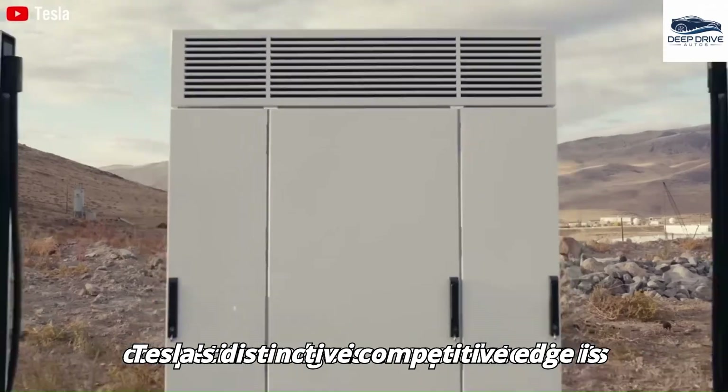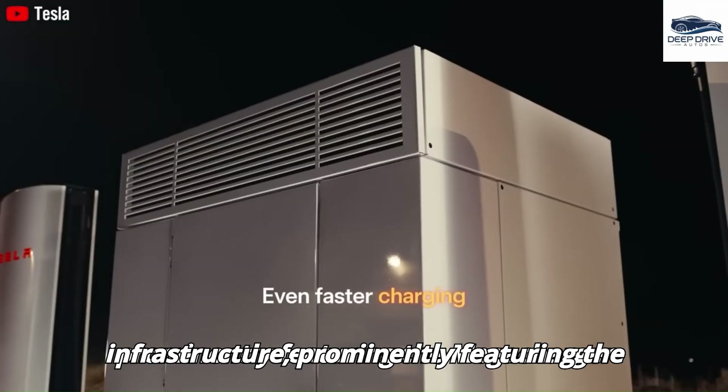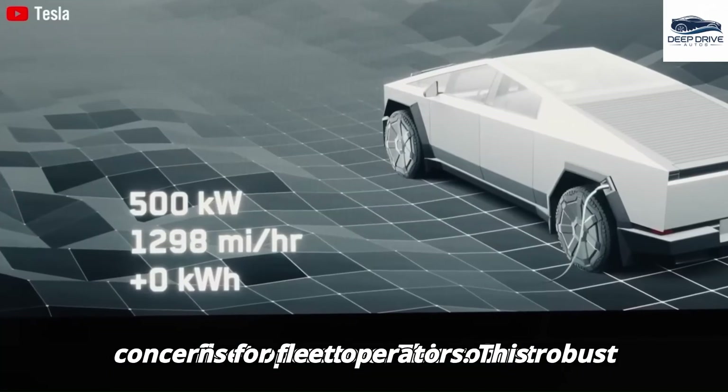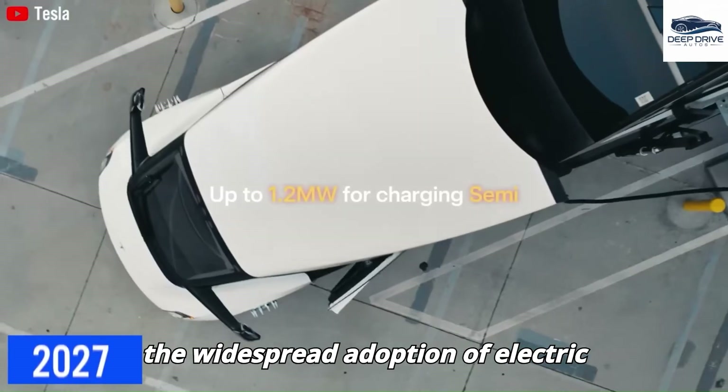Tesla's distinctive competitive edge is encapsulated in its extensive charging infrastructure, prominently featuring the megacharger network, which alleviates concerns for fleet operators. This robust infrastructure is pivotal for fostering the widespread adoption of electric trucks.